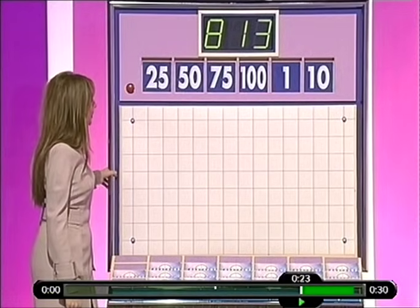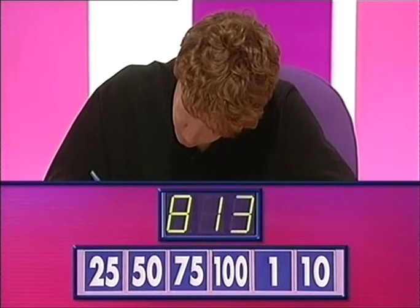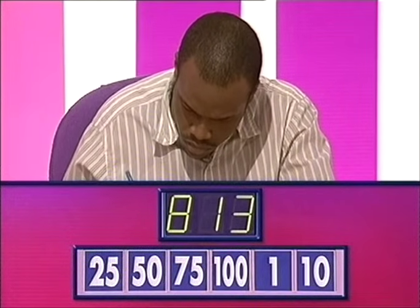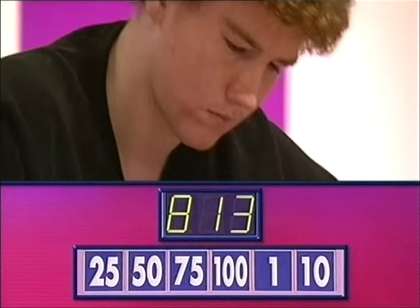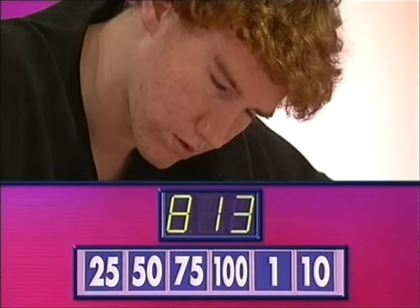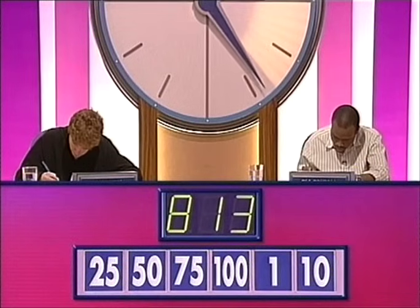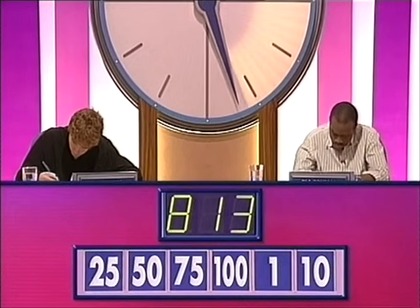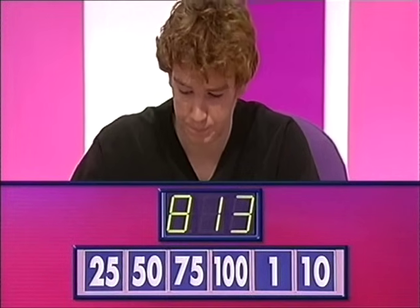Round with these to get 813. 8, 1, 3. All right, 813 then, John. I think I've got 813.